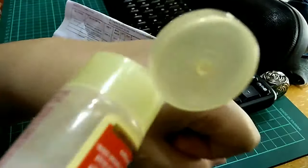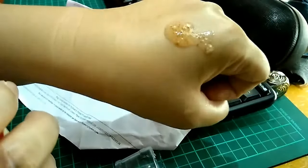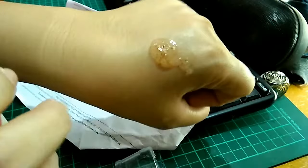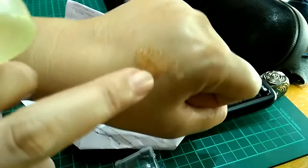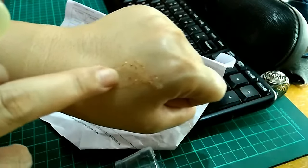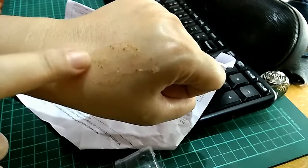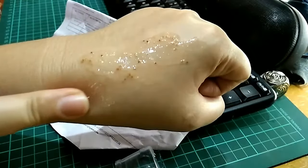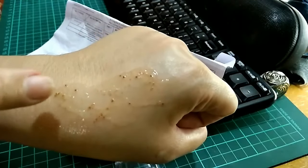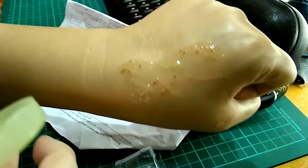Let me show you the texture. It's a little bit runny — not like your regular face wash which is a little bit thick and creamy. This one is a little bit more watery than your regular face wash. There are granules in it which work as a scrub as well. So that's it, guys — thank you!